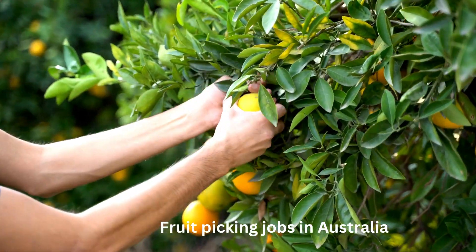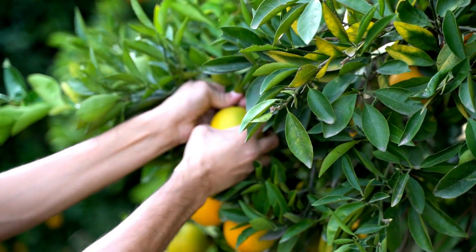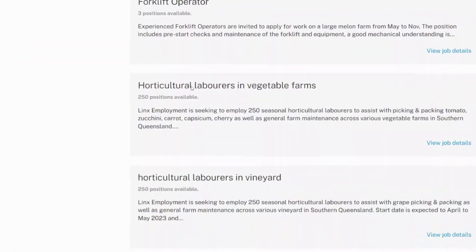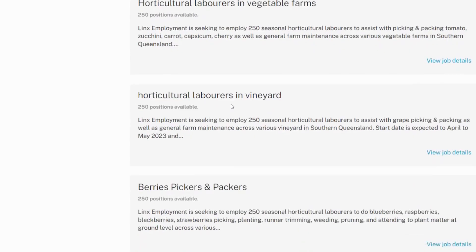There are good numbers of employment opportunities in Australia for foreign workers who are interested in working in farms as fruit pickers. Fruit-picking jobs in Australia are suitable for unskilled and inexperienced workers and are available year-round, making them ideal entry points to the Australian agricultural industry.